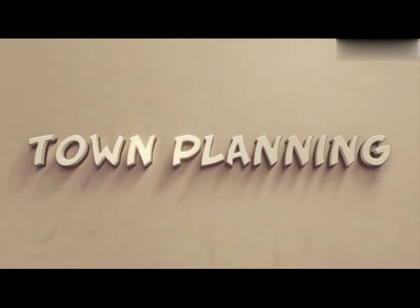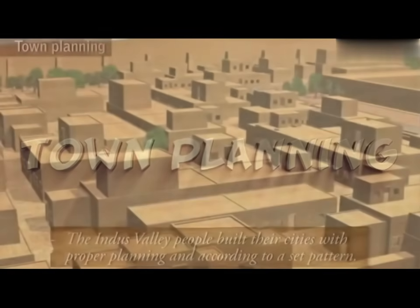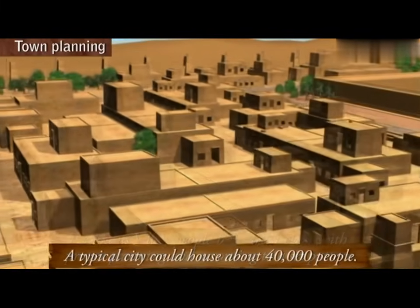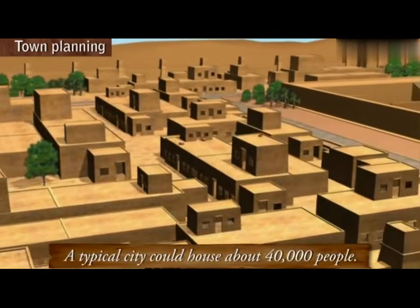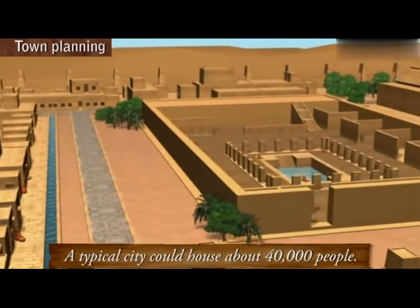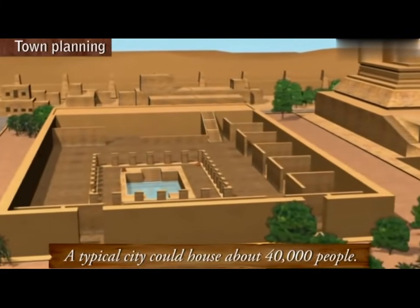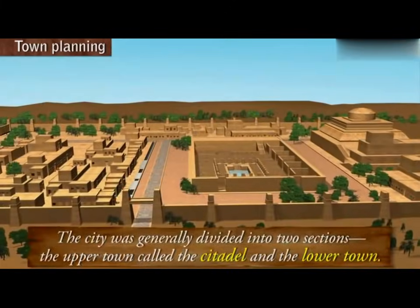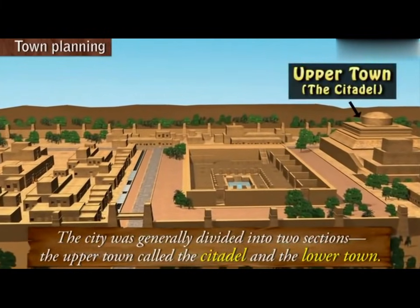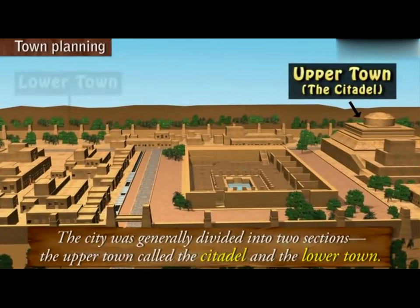Town Planning. The Indus Valley people built their cities with proper planning and according to a set pattern. A typical city could house about 40,000 people. The city was generally divided into two sections — the upper town called the citadel and the lower town.